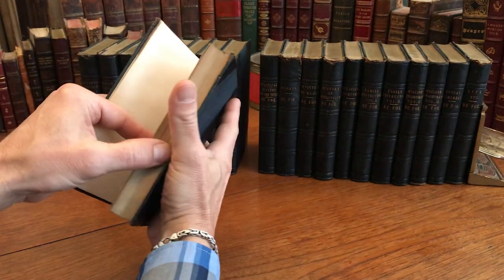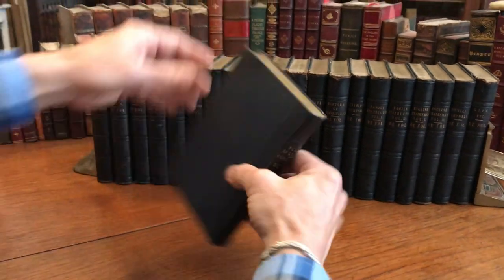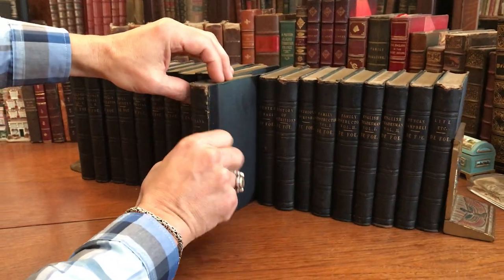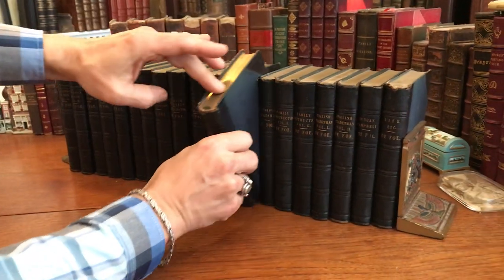And so this set of 20 volumes, which is complete, is now available online from me, Brian DeMambro.